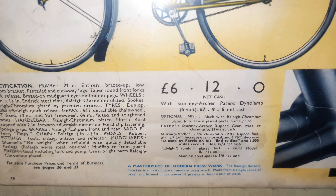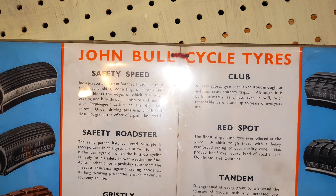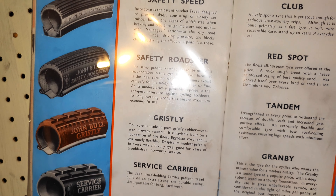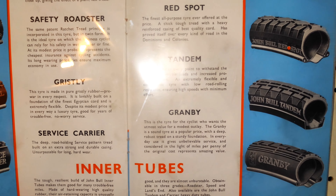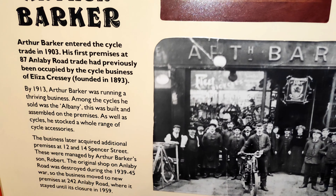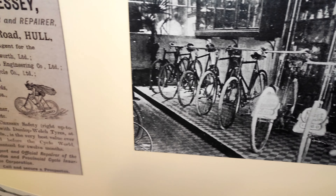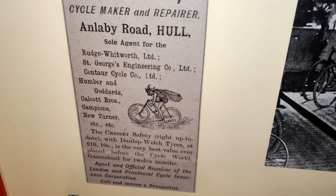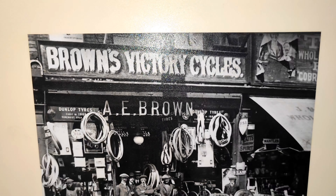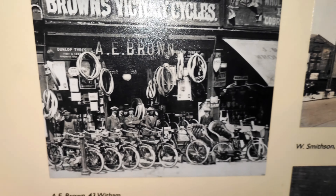Some chose to buy a bicycle. It could serve as a ride to work, used for weekend getaways and holidays. There are some wonderful displays and also photographs of businesses that prospered during the heyday of the bicycle.